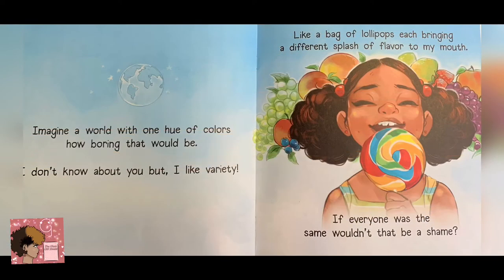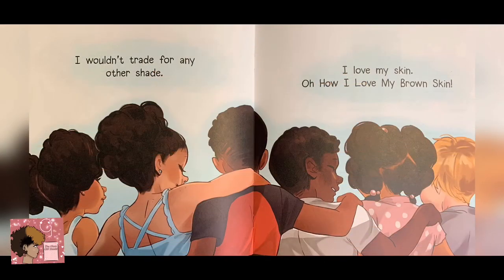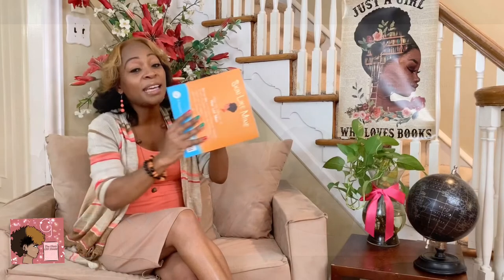Imagine a world with only one color. How boring that would be. I don't know about you, but I like variety — like a bag of lollipops, each bringing a different splash of flavor to my mouth. If everyone was the same, wouldn't that be a shame? Skin like mine is quite divine. In fact, I'll say it's one of a kind. I wouldn't trade for any other shades. I love my skin. Oh, how I love my brown skin. The end.